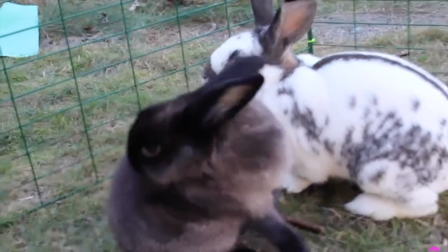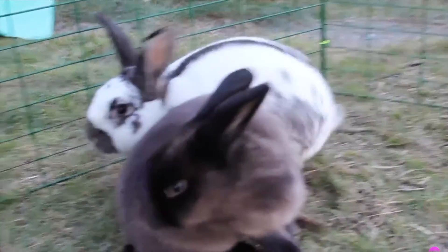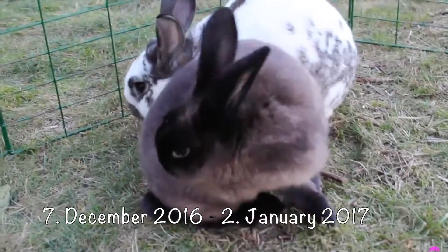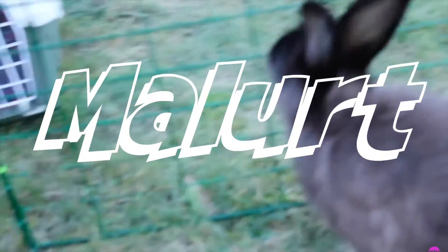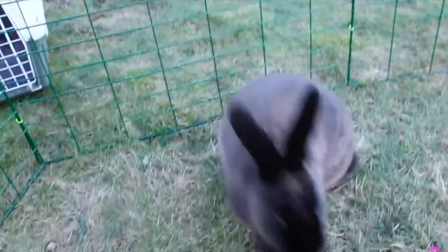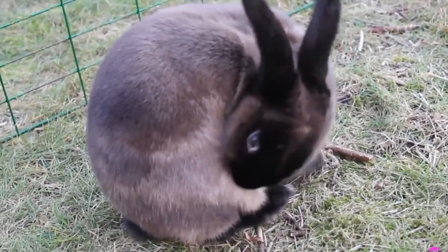Now we are moving over to the two last rabbits, Mullet and Wiggo. Mullet and Wiggo came to me on the 7th of December 2016. Mullet is the brown female rabbit — she has a lot of personality. She is not a fan of other rabbits besides Wiggo, and she is not afraid to show it either.